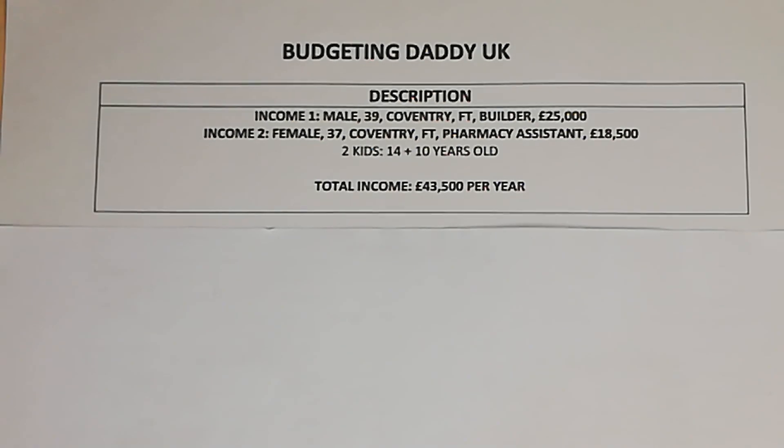Hi Budget People, welcome back to another video. My name is BudgetingDaddyUK, welcome back to another episode of how people spend their money. If this is something you are interested in, please do hit that subscribe button.